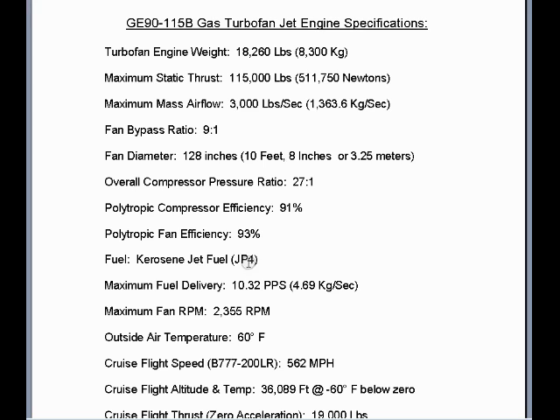Fuel is kerosene jet fuel or JP4. Maximum fuel delivery for the GE90-115B: 10.32 pounds per second of kerosene jet fuel. Maximum fan RPM: 2,355 RPM.